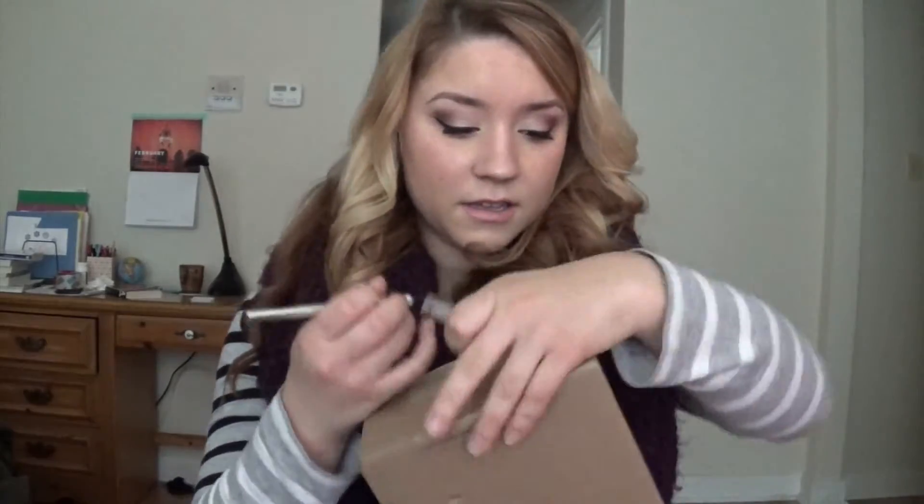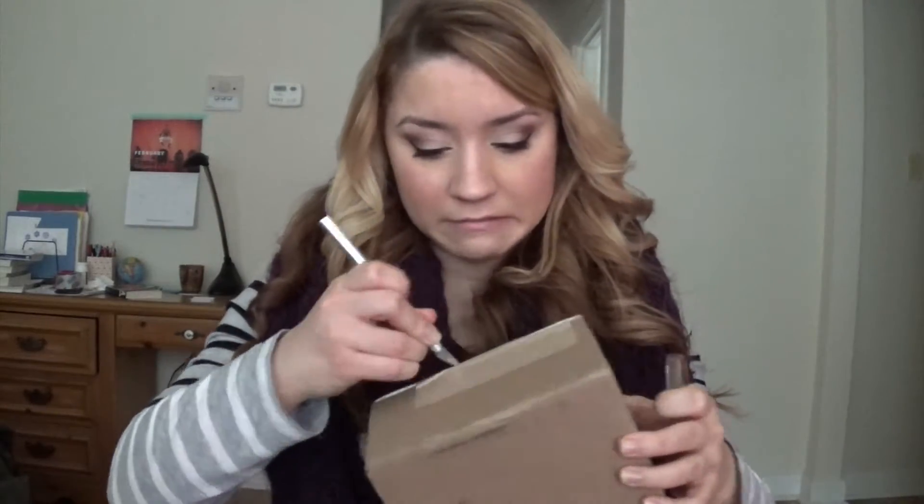So without further ado, this is the outer box it came in — not super exciting. Let's open it up. By the way, I actually bought it pre-loved from a place called Yoogi's Closet.